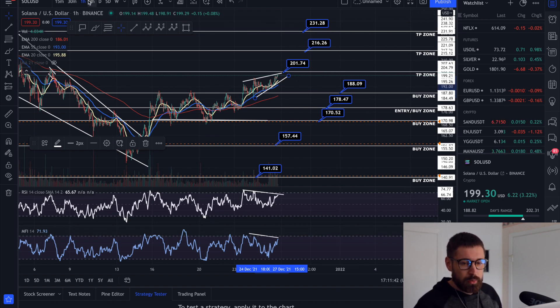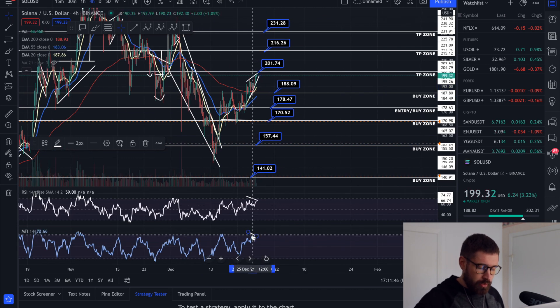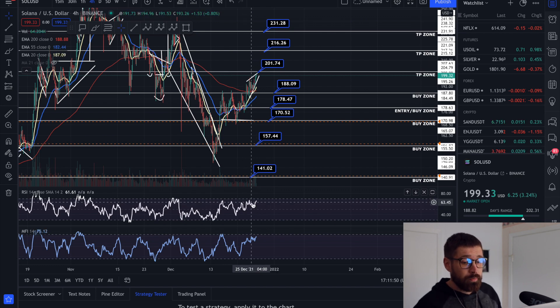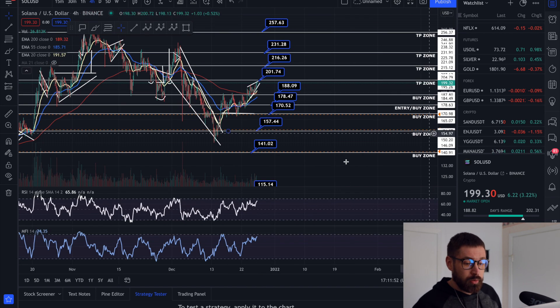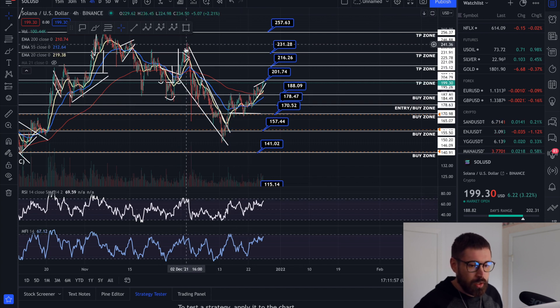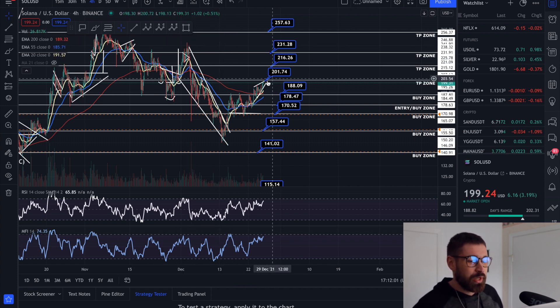Let's pop over to the four-hour chart to see how our indicators are looking. They're looking okay on the four-hour, but we are trending towards overbought, and that is usually where you see a little bit of a move back down. As you can see right here — overbought, move back down; overbought right here, massive move back down.